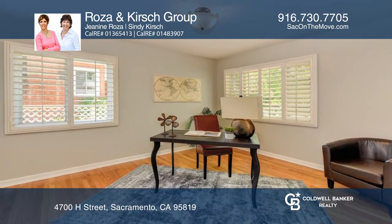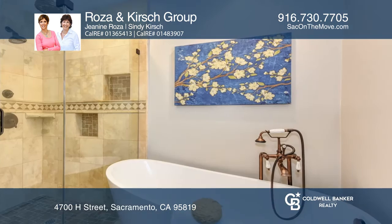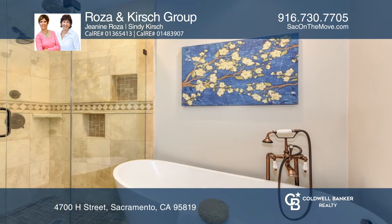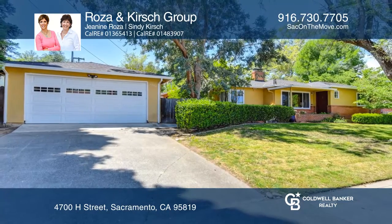It has an updated main bath with a European style tub. The second bath with a shower has the classic original tile touch. Contact Rosa and Kirsch Group today to learn more.